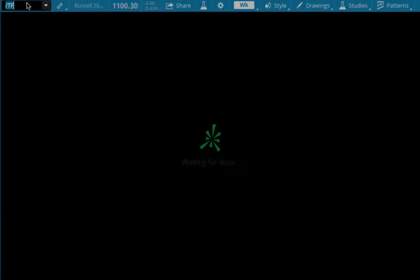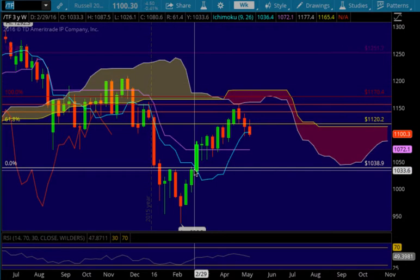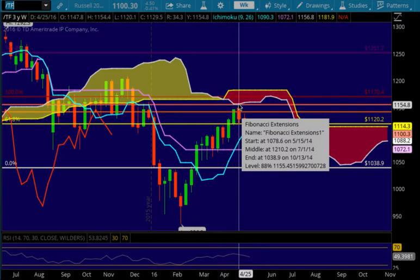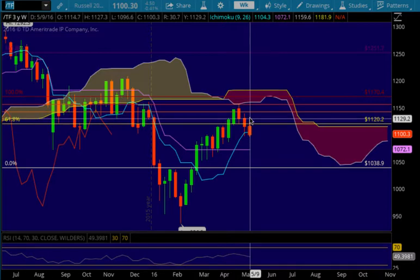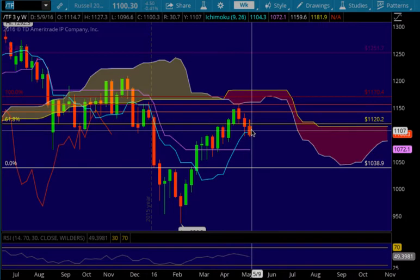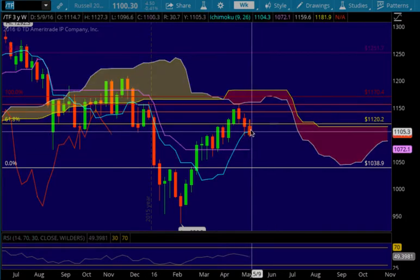Let's look at the Russell. The Russell was in an uptrend, came up, tested the cloud and was rejected, continued to be rejected, and then last week we put in a lower low — 1096.60 versus the prior week's low of 1097 — and a lower high. We did put in a close below the Tenkinson, so the Russell continues to be bearish and even more bearish because it closed under the Tenkinson.